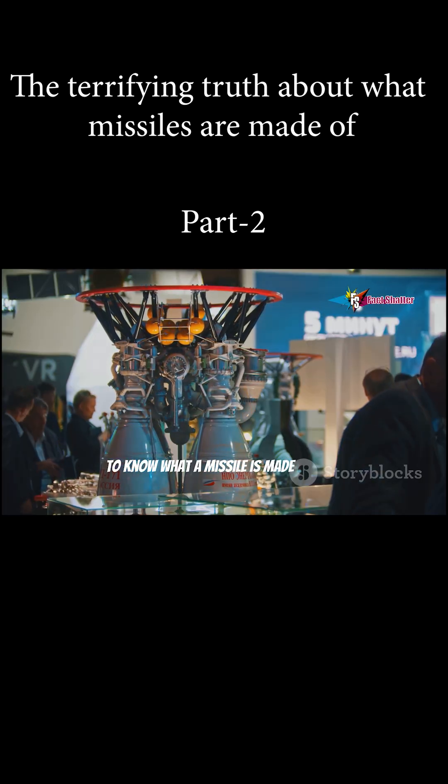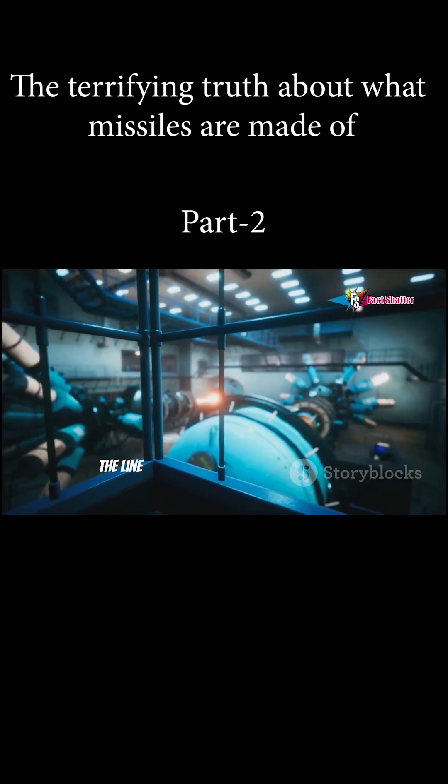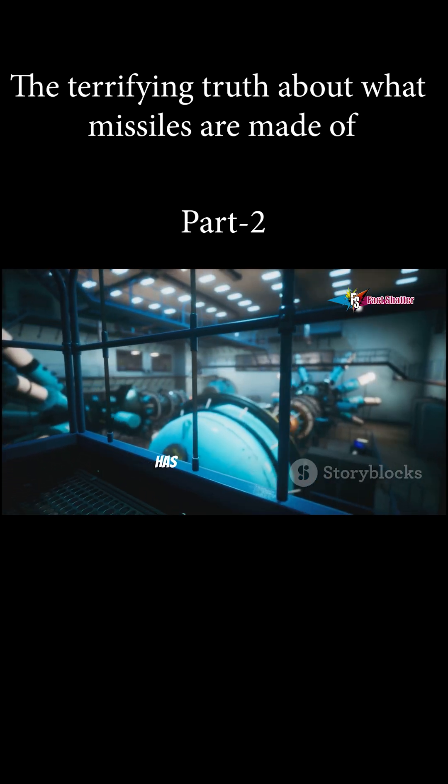To know what a missile is made of is to know the terrifying potential hidden in the elements around us — the line between creation and destruction has never been thinner.